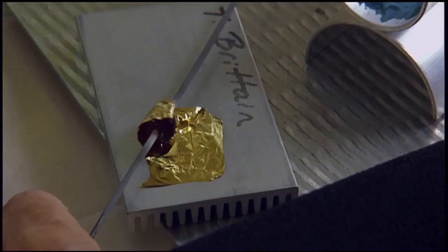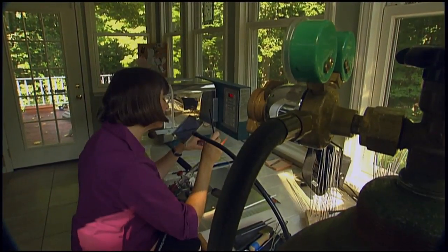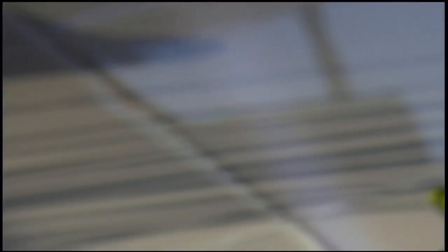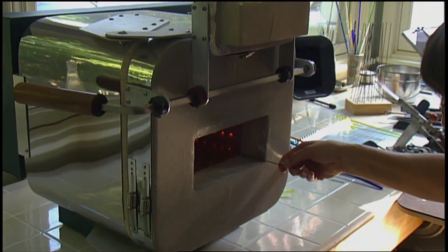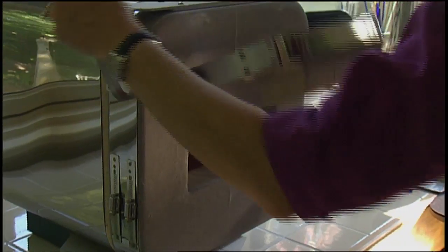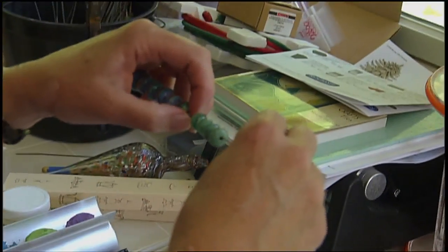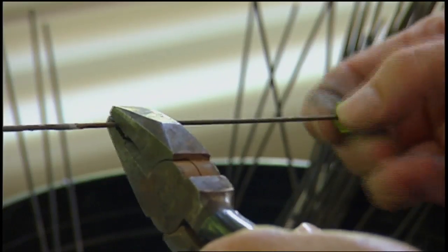"Some of my beads have gold leaf or silver leaf on them, but each bead is made individually, one at a time, over the torch. When I'm completely through making the bead, I take it and put it into a hot kiln. All day long as I'm making beads, I feed them into a 960-degree kiln, which holds the beads at temperature while I'm working. Then at the end of the day I slowly turn down the kiln — that slow-cools the beads — and when they've cooled to room temperature I take them off the welding rods, and that's what leaves the hole in the middle."